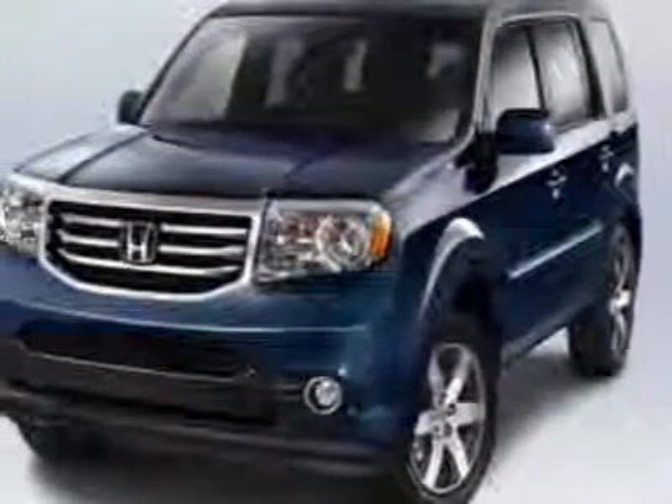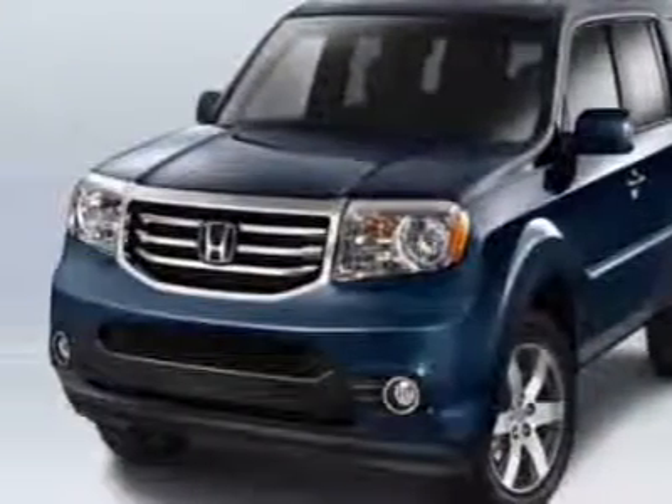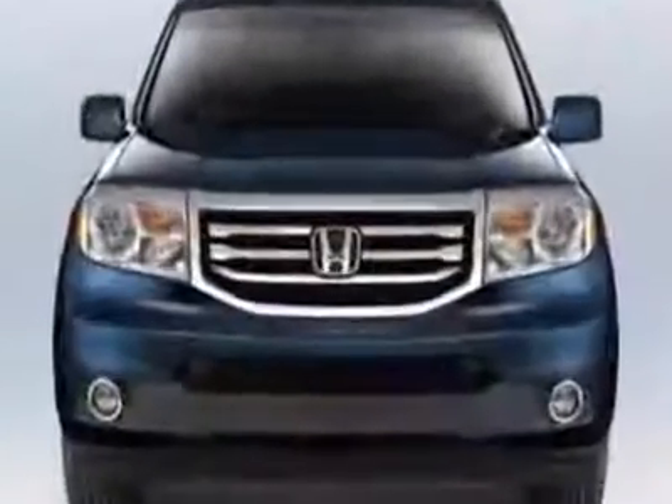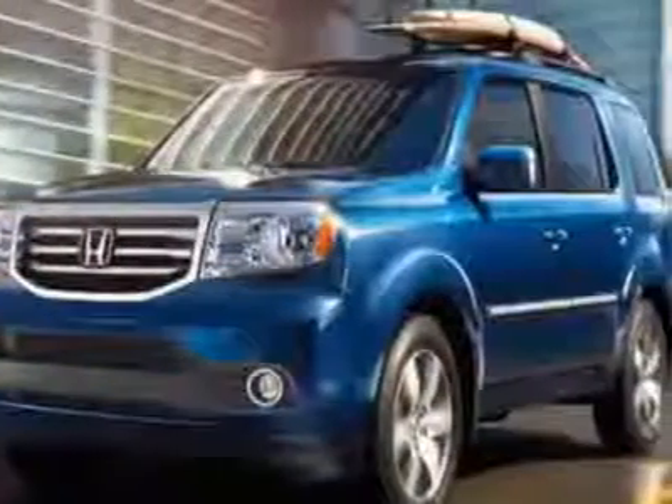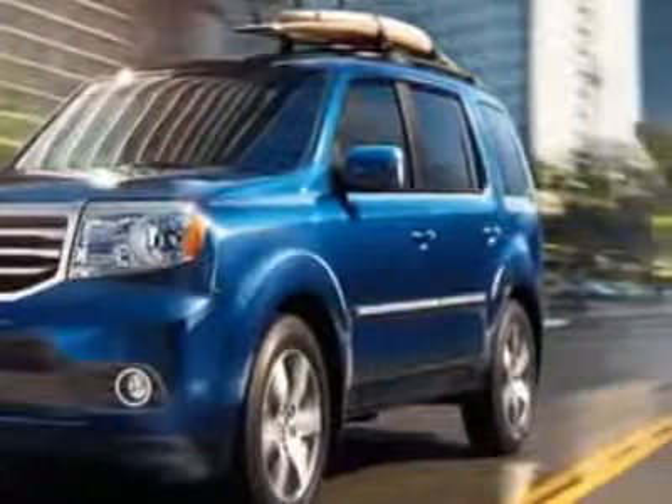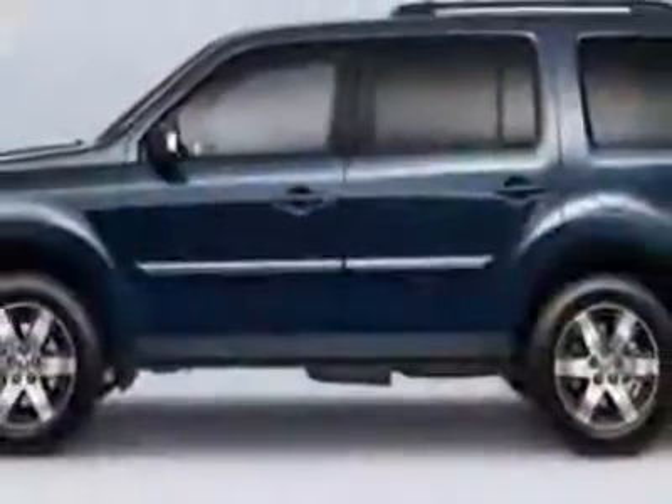Check out this new 2012 Honda Pilot. For your protection, this vehicle has a full factory warranty. This vehicle gets an estimated 17 miles per gallon in the city and an estimated 24 on the highway.